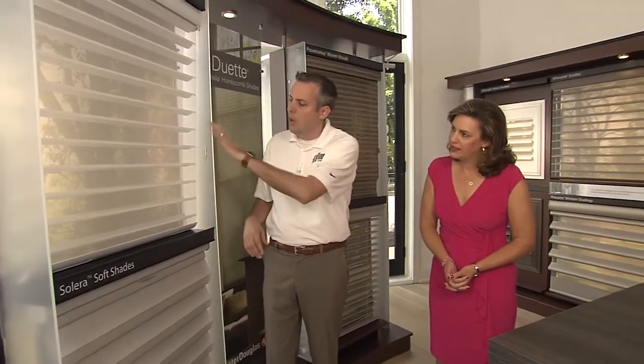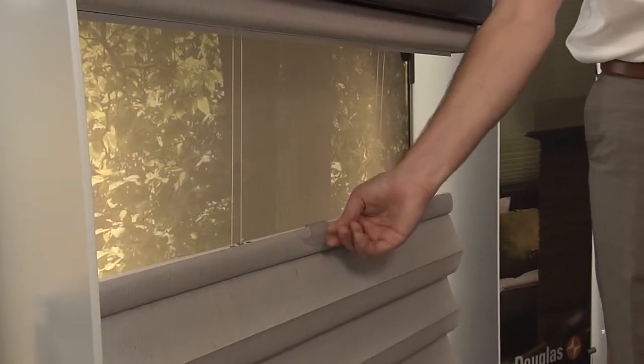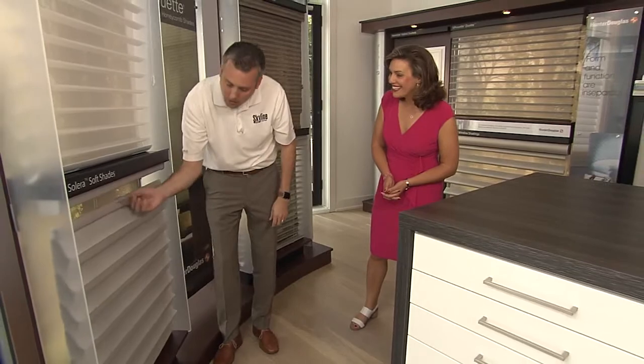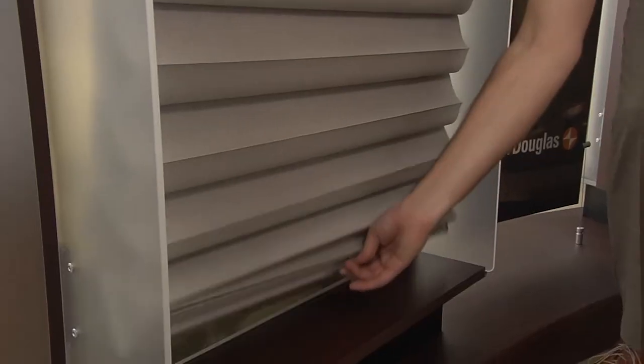Some clients don't like the asymmetric look of having one cord on one side, so they prefer cordless shades. This shade is a placement system — wherever you move it with your hands is exactly where it stays. This one also has top-down, bottom-up functionality, so you can bring it down from the top and also bring it up from the bottom.